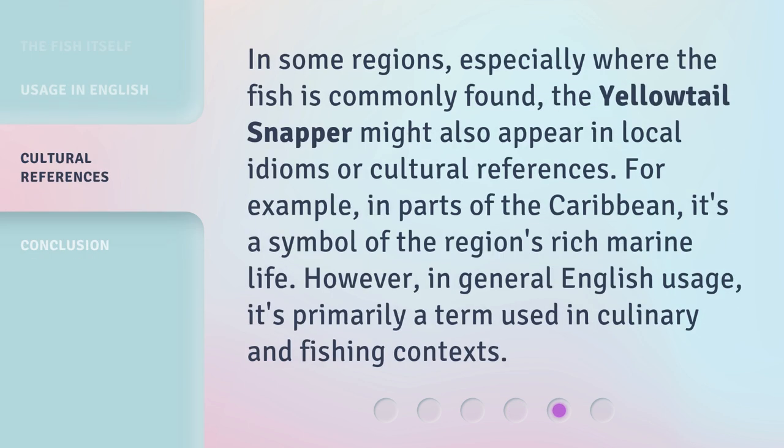In some regions, especially where the fish is commonly found, the Yellow Tail Snapper might also appear in local idioms or cultural references. For example, in parts of the Caribbean, it's a symbol of the region's rich marine life. However, in general English usage, it's primarily a term used in culinary and fishing contexts.